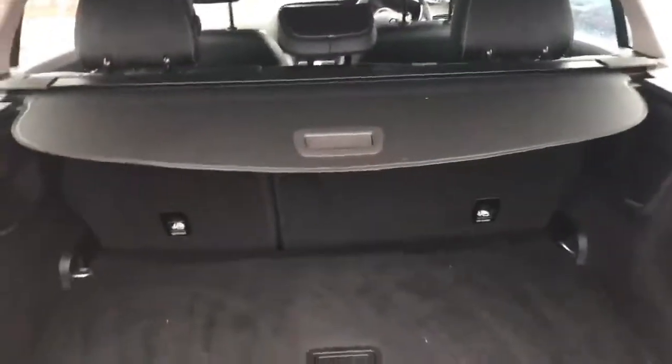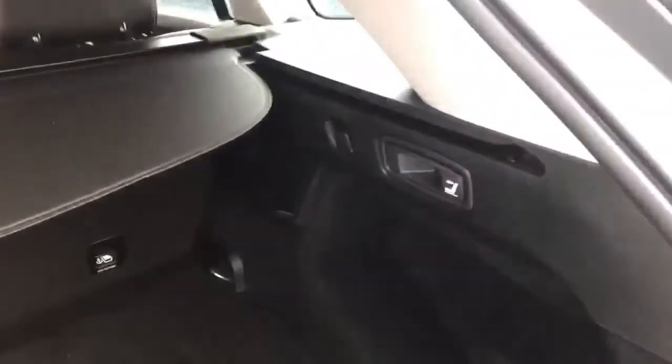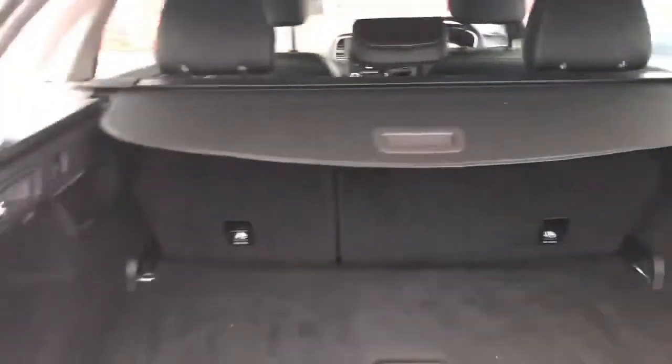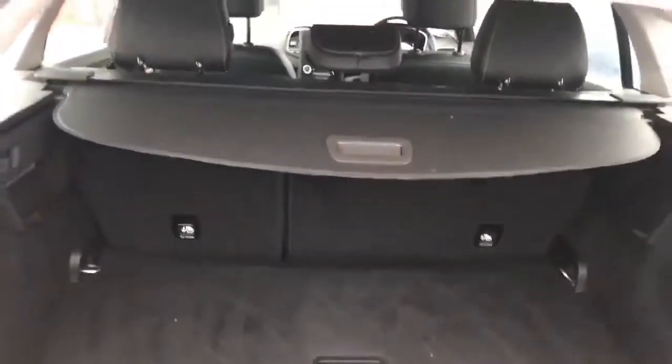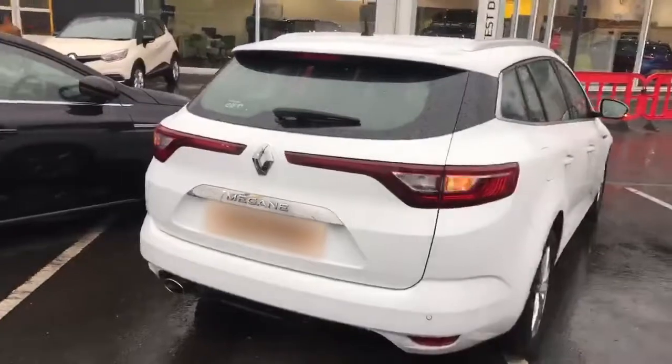Under here you have your tyre inflation kit, and there's also a well for a spare wheel if you needed it. There are handles to fold the back seats down if you need a bit of extra space — they just flip right down, so it's really easily adjustable. You also have rear parking sensors which are body coloured, which is a nice touch.